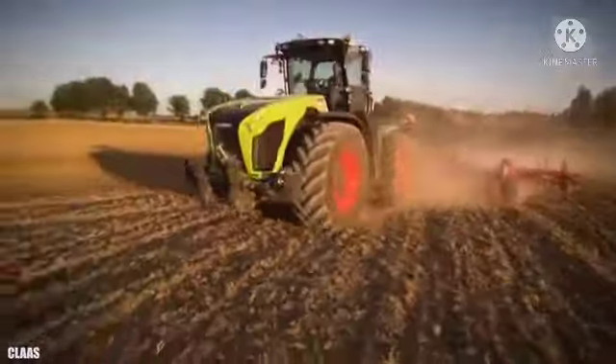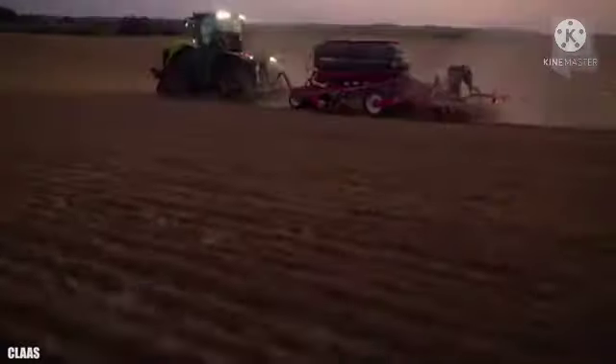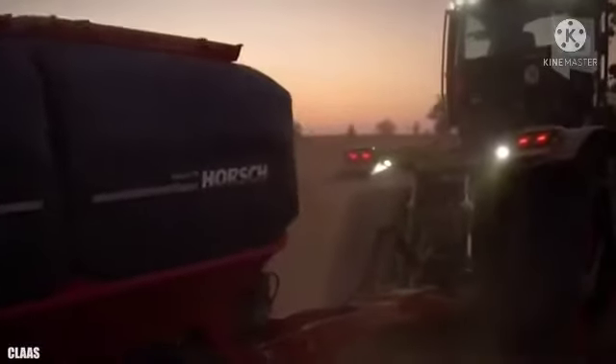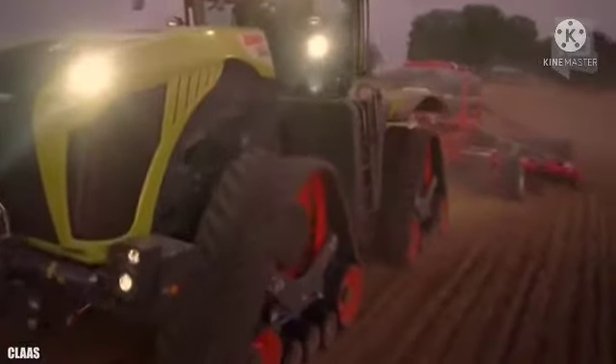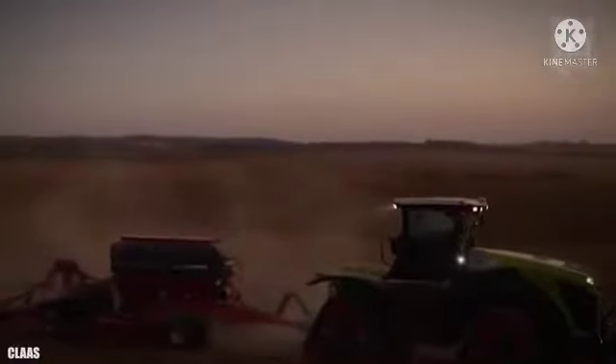It has a comfortable cabin equipped with a touch screen and a fuel tank with 245 gallons or 930 liters of capacity. Its high performance and great load capacity make it ideal for multiple uses.